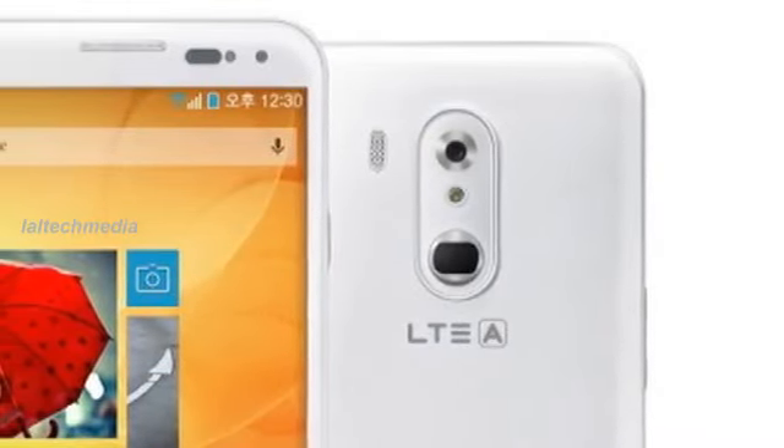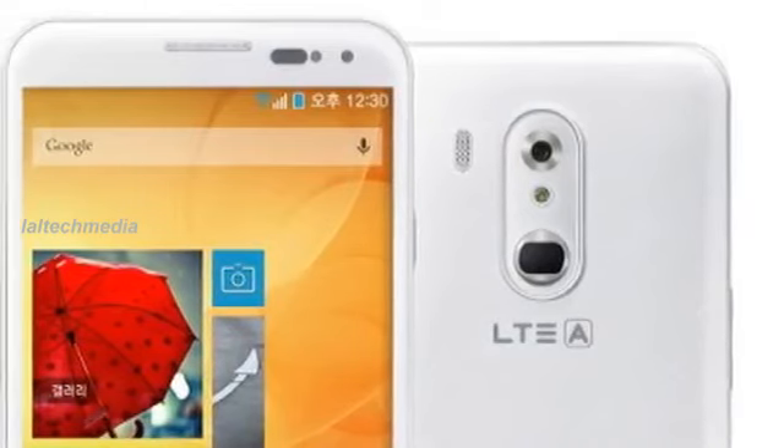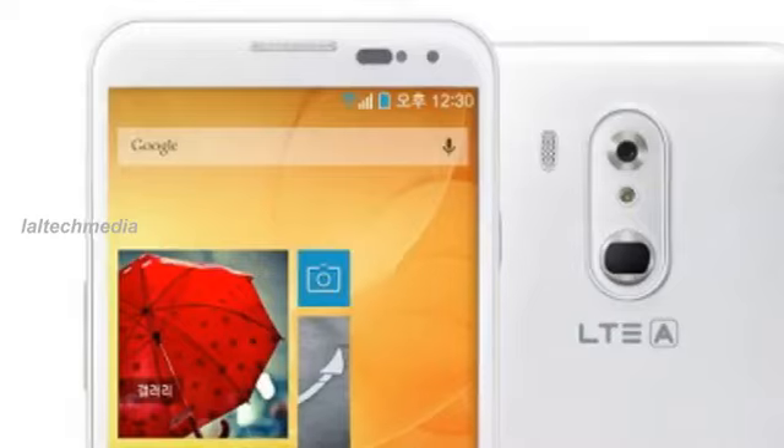On the front of the VEGA LTE A sits a 5.6-inch 1080p IPS screen, while on the back there is a 13MP camera and a fingerprint sensor.